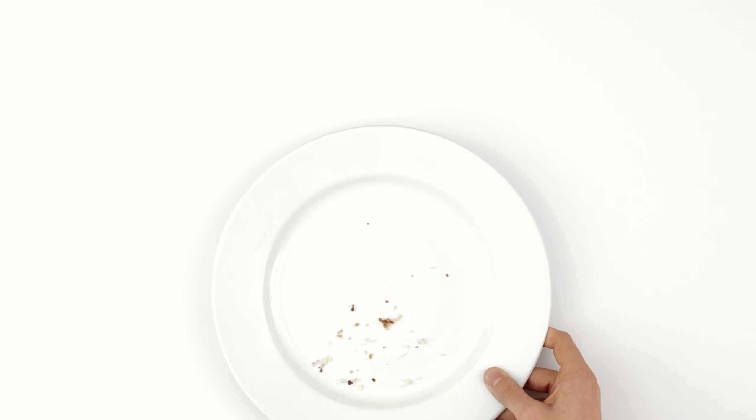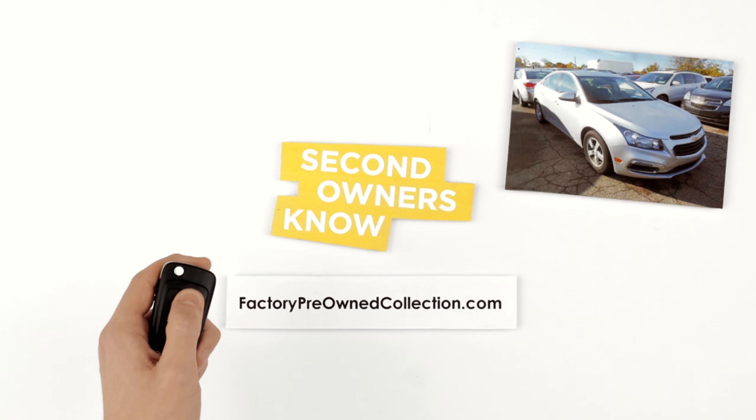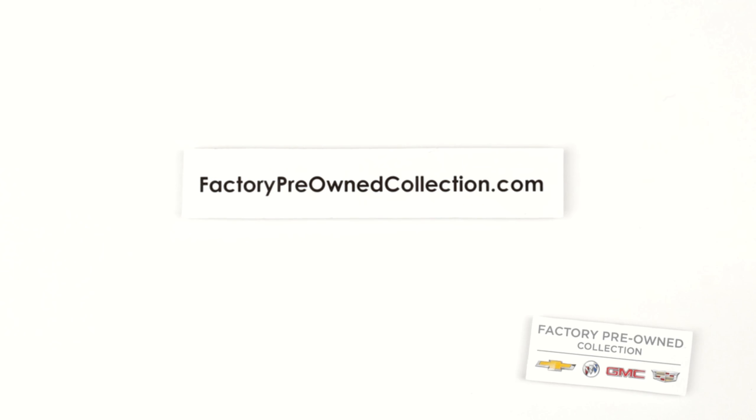See? Easy. In the time it took you to eat breakfast, you could have already reserved your perfect pre-owned. Start shopping for the vehicle you've been looking for and become a second owner today.